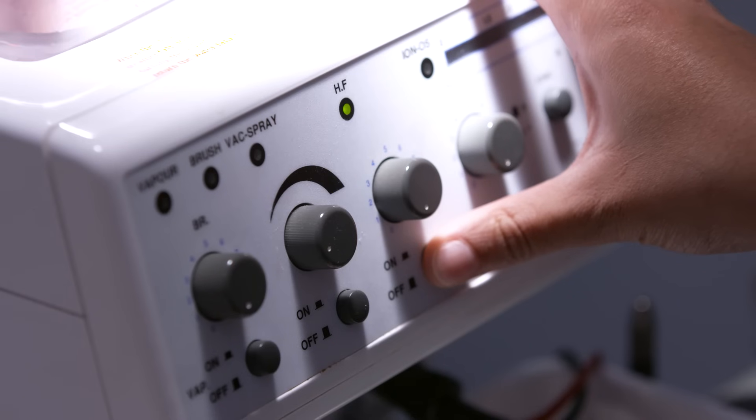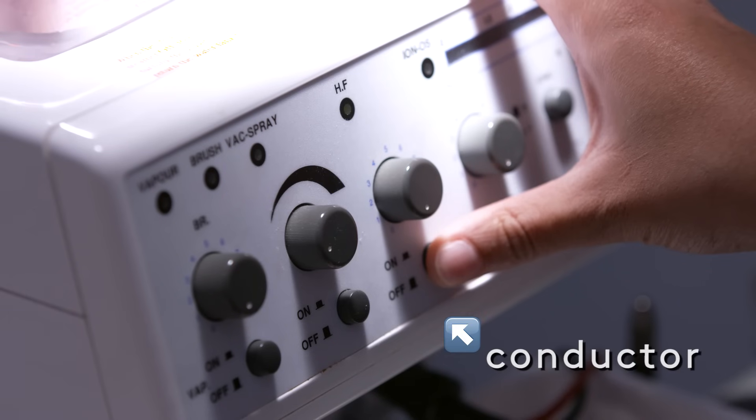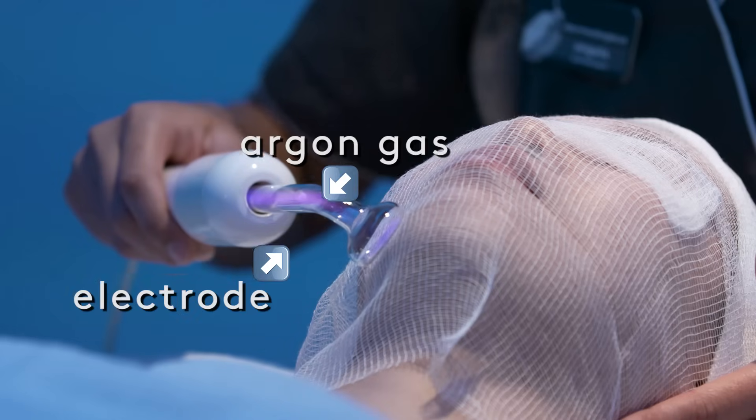There are two different types of gas in the electrode — glass electrodes. The gas is vacuum sealed into the electrode, so we put the electrode in the actual current and turn it on. The gas ignites. There's either neon gas or argon gas. Argon gas is going to glow more of a purple or violet hue, and neon is going to be more orange.